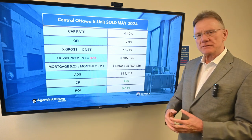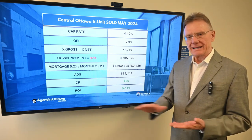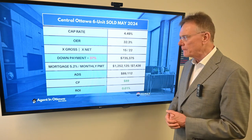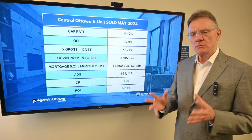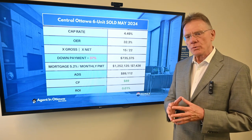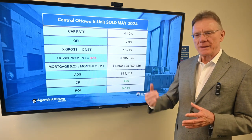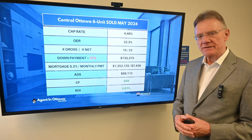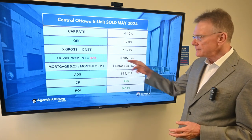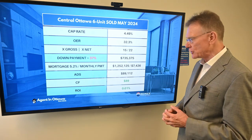In terms of how much this purchaser had to put down in order to break even or have a small positive cashflow — and this is an interesting number — it's 37%. It wasn't that long ago where it seemed that every building that sold required a 50% or more down payment, or you would be losing money every month. So again, 37% is very interesting. In this case, that turns out to be $735,000.